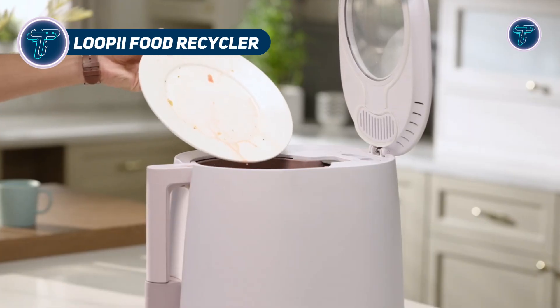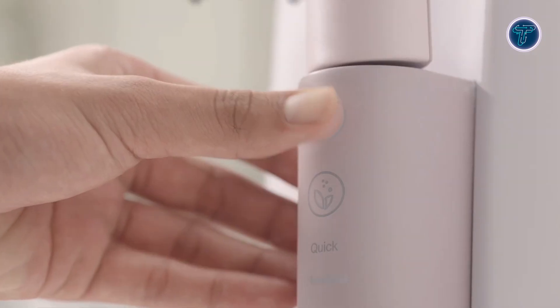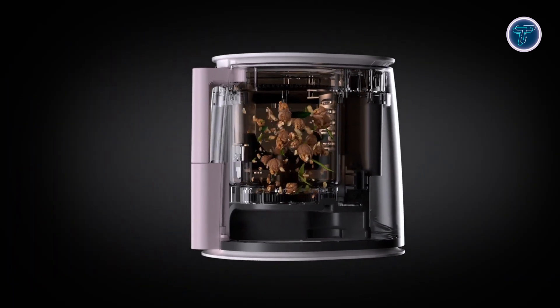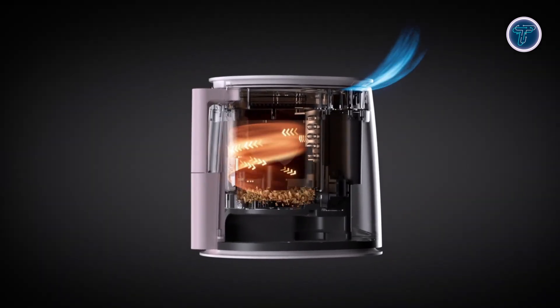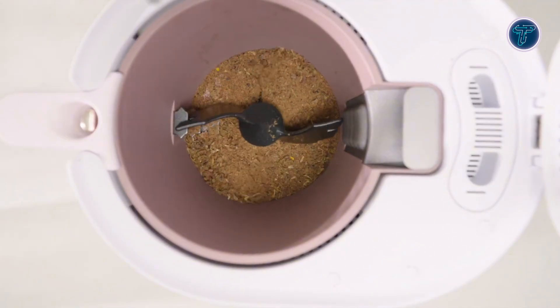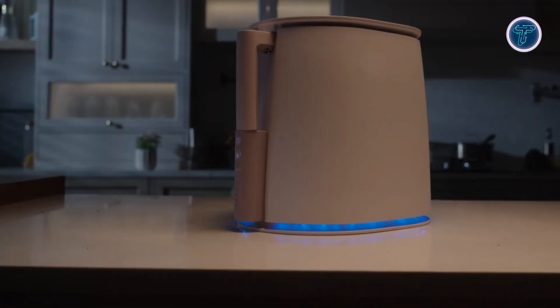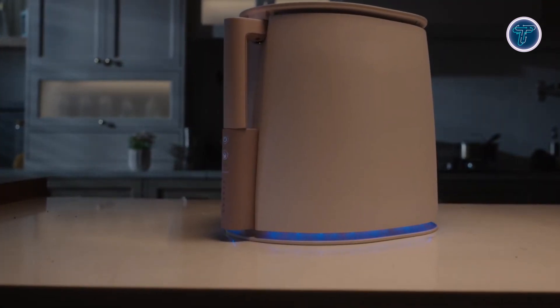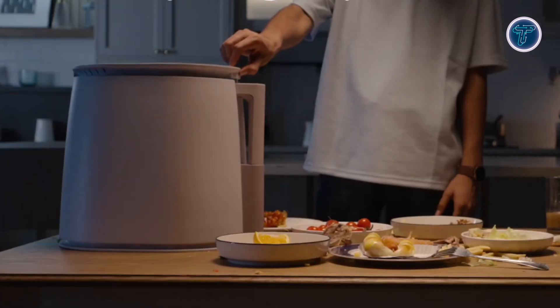Loopy is a sleek countertop recycler that turns kitchen scraps into clean, odorless compost in just two hours. Using a smart combo of heated air and precision blades, it reduces waste volume by up to 90%. No mess, no smell, and no daily trash runs. Unlike traditional composting, which can take months and attract pests, Loopy features a dual-stage deodorizing system. Activated carbon traps odors, while a safe, low-dose ozone layer breaks down remaining molecules.